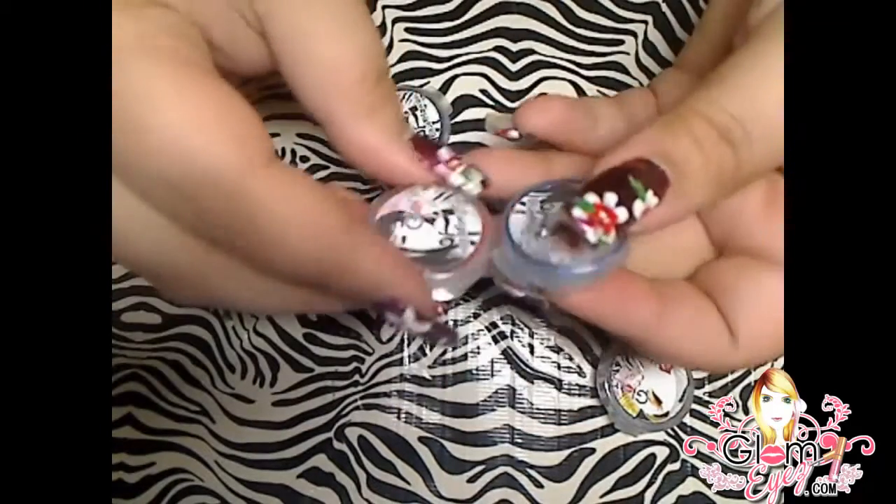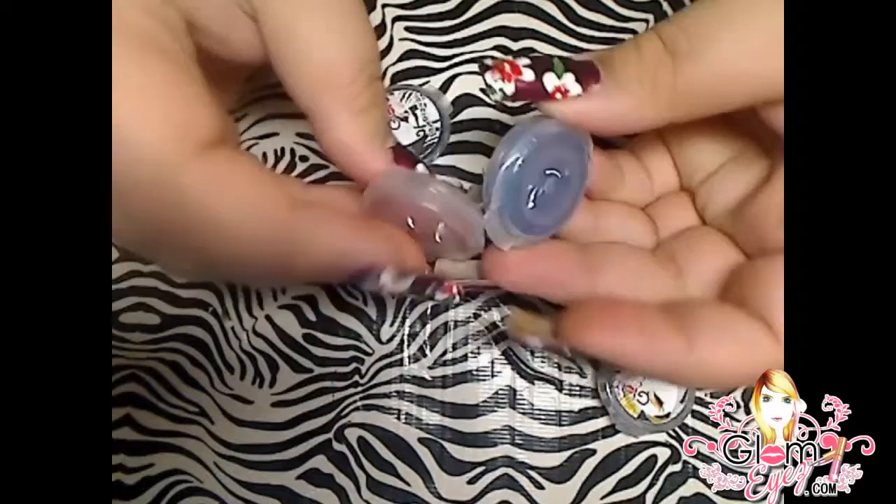These are sealed and they will go out sealed also, for safety. I hope you like all the colors. Don't forget to check out www.glamas.com — no te olvides de chequear nuestro sitio. Nos vemos en el próximo video. Bye!